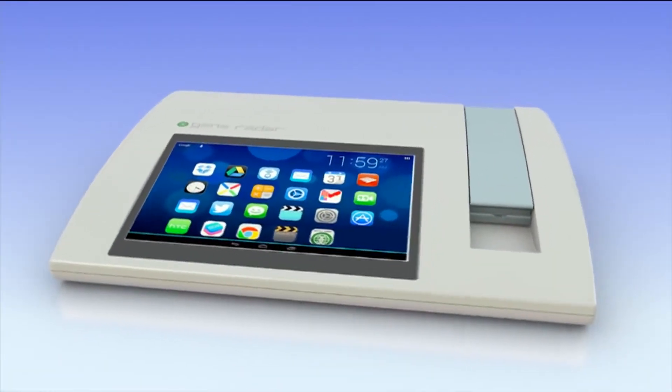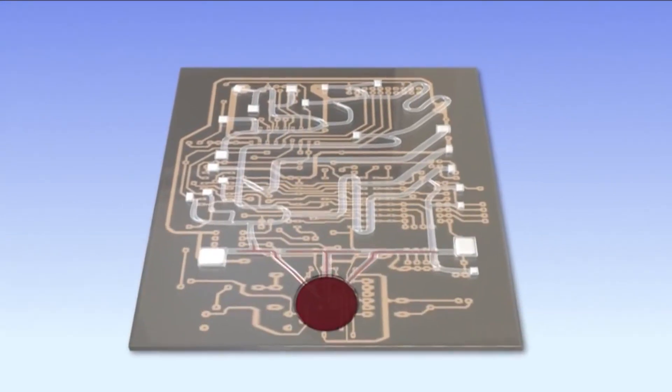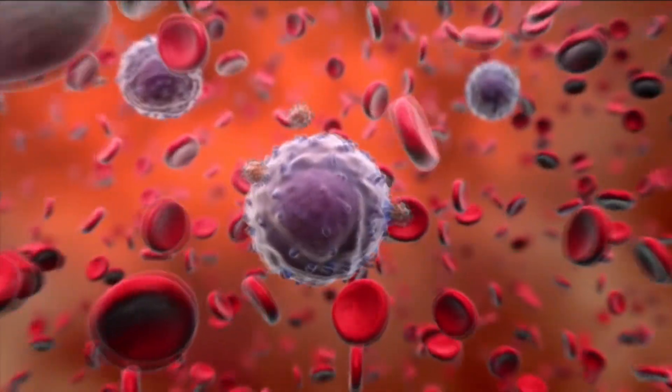GeneRadar is a mobile diagnostic device in which you can take a drop of blood or saliva or any other body fluid, stick it into a nano chip, insert it into our mobile device, and in real time diagnose what disease a person has. It works at the DNA RNA level and gives you with gold standard accuracy a diagnosis in real time.